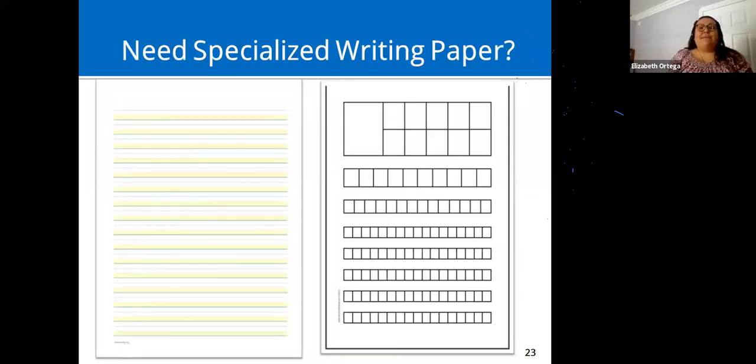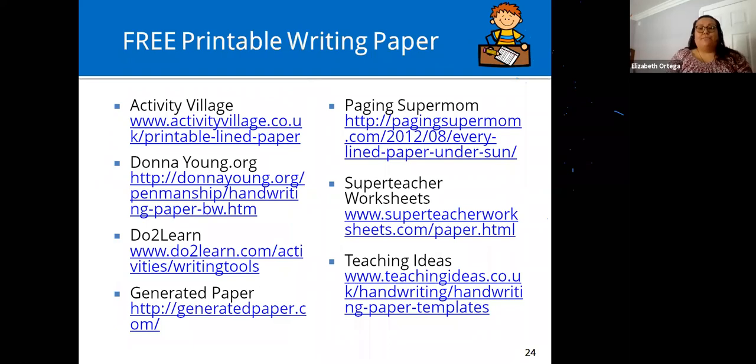There are many different styles of specialized writing paper, and there are websites you can visit to download and print your own at home.